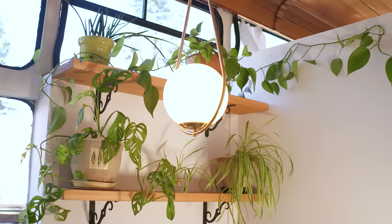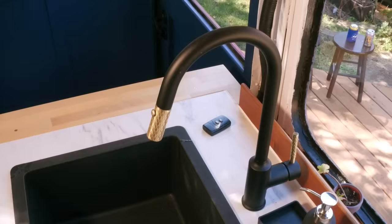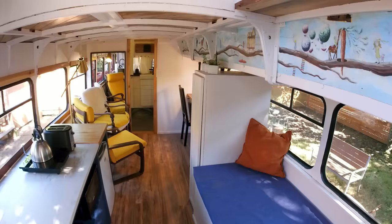This light was an impulse buy — an inexpensive light I really liked. I knew the brass would match the brass faucet, and we've got little touches of brass and black throughout the whole build.